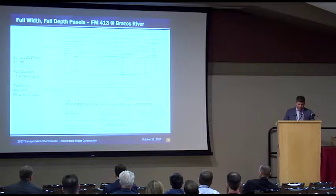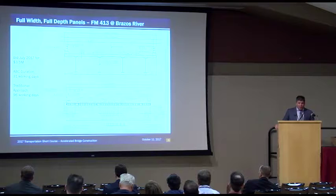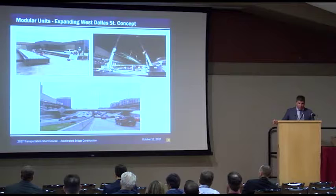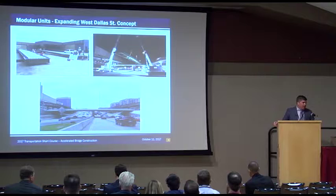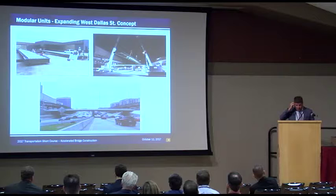We've got one coming up — it's already bid and we're in the process of moving forward. This is a project in Waco where we are going with the full-width, full-depth panels. Bid a couple months ago for $3.5 million. The ABC duration is 31 working days, where we had estimated the traditional approach as 96 working days. And the West Dallas Street modular units: what made this really cool was that it could be fabricated completely in a steel yard. Having multiple weekends meant it wasn't as critical to get the concrete in place first — the PMDF coming out and then being able to come back the following weekend for concrete placement really worked well.